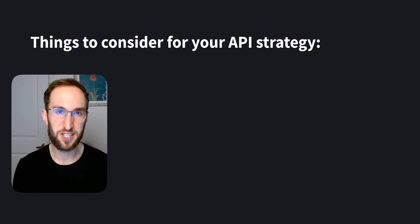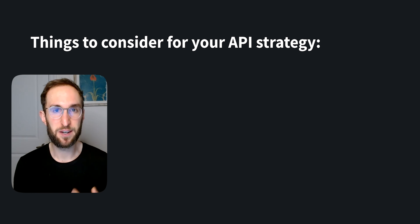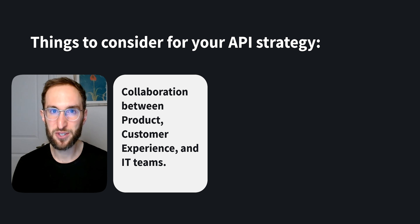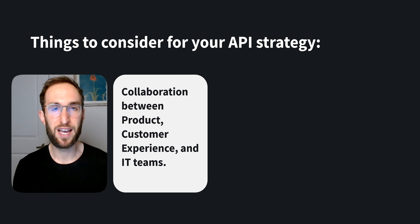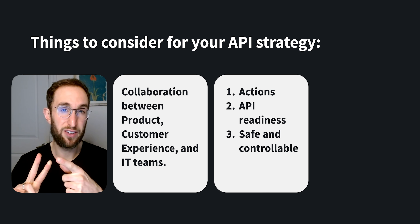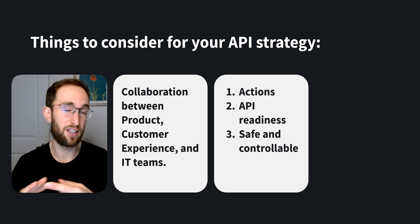Let's dig into the API strategy here a little. It's important to remember that right now, LLMs work by predicting the next word. And while they do this very well, what they can't do is actually take actions on behalf of customers. They can, however, know when to hand off a customer to the third-party software that can take that action. Figuring out your API strategy is typically a partnership between your product, customer experience, and technology departments. You'll want to ask yourself: what are the actions you want to expose to your customers? What's the level of readiness of the APIs that power those actions? And how can you make sure you surface them in a safe and controllable way?